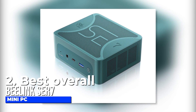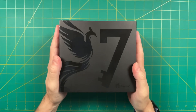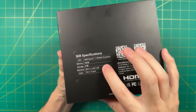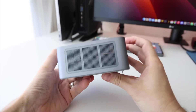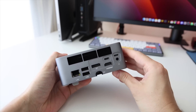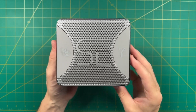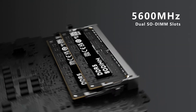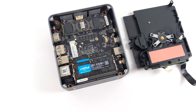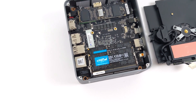Number two, best overall: Beelink SER7 Mini PC. The Beelink SER7 is another top quality mini PC for gaming. It is a feature-packed gaming PC, and while it costs a few more bucks than the Minisforum Venus Pro, I am sure you are going to appreciate its performance. Like the Venus Pro, this PC comes with 32GB memory and 1TB storage. It has the AMD Radeon 680M graphics card, which offers outstanding visuals.